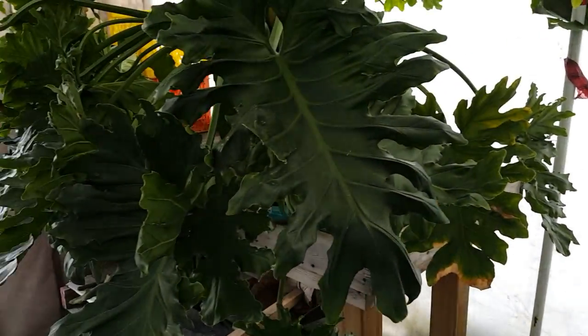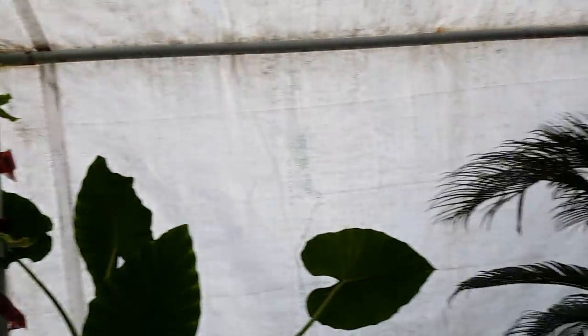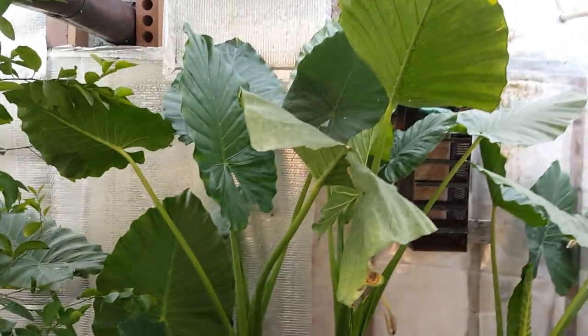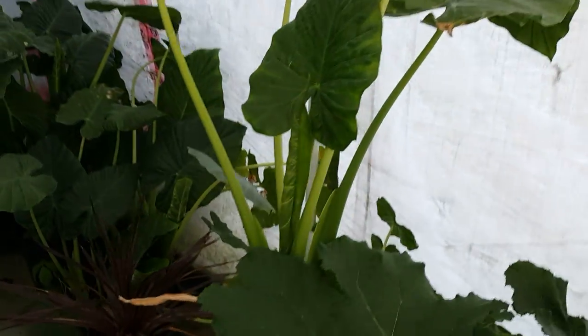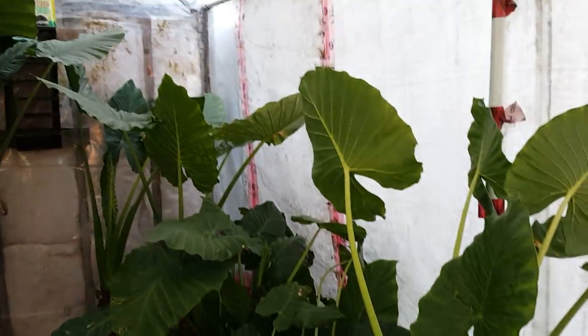That's the big split-leaf philodendron — monster — still doing well. Sago palm, just for fun. And there's the elephant ear — they do well, they're just super resilient. Hard to believe those are in my shop covered with fiberglass dust and concrete dust and they bounce back every year. Awesome.